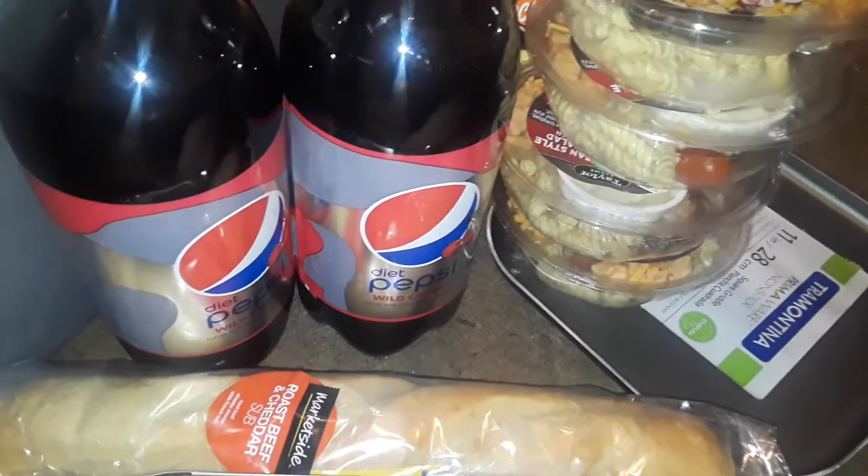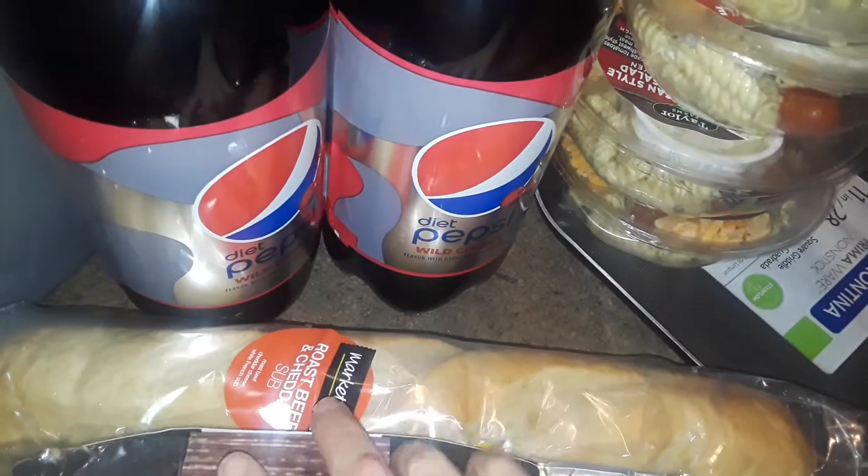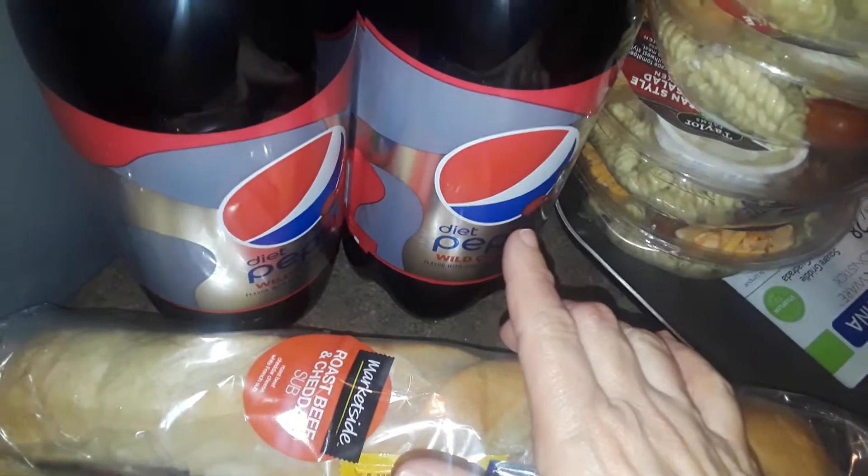Hey guys, welcome back to my channel. This is gonna be just a small Walmart haul. I went to Walmart and just had to pick up more totes because I'm packing and organizing — I've got a lot of stuff to do. I keep buying totes with lids because I'm gonna pack up, prep my house, and then sell it.